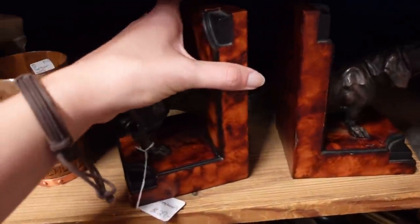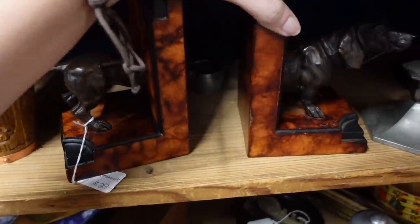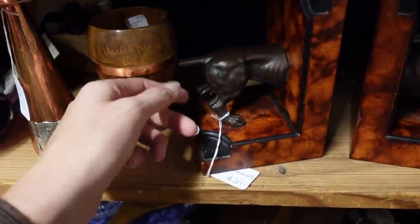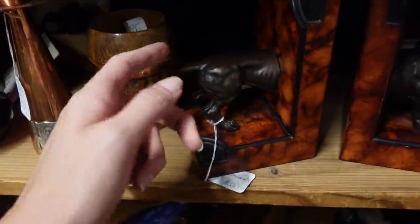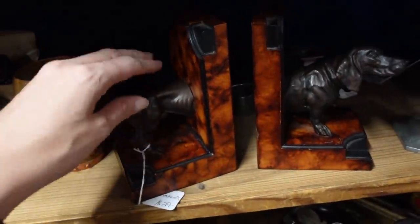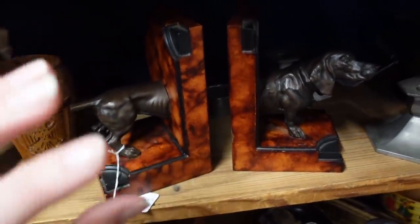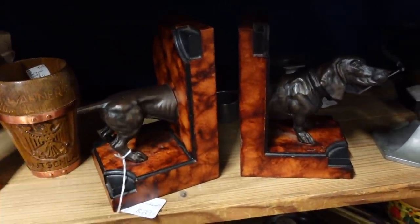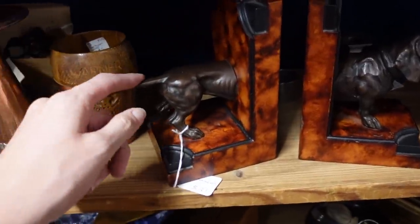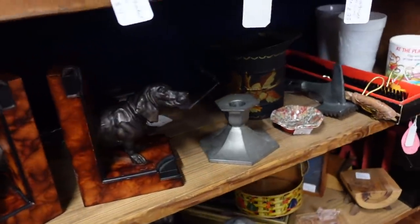Oh, look at the dachshund — dachshund bookends. Bookends are tough, I've come to realize, even though they are fantastic. Oh, he's missing his tail — that's such a bummer. Bookends are tough just because they're so heavy; I think the shipping really discourages people. So they have to be really great bookends to encourage people to want to buy them. Unfortunately with this condition issue, I'm not going to be able to do that.